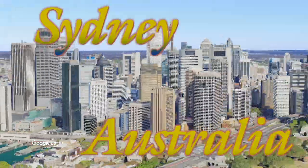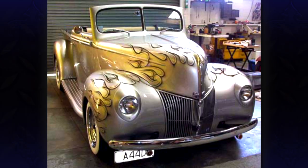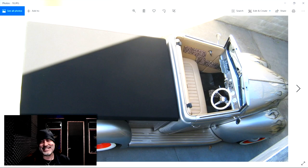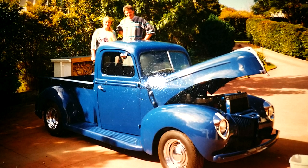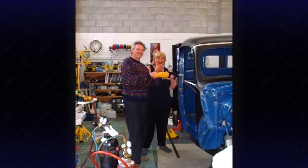This ride comes from Sydney, Australia — a 1940 Ford truck from Erica Armstrong in Sydney. 40 Fords are some of the best body styles that Ford ever put out. Check you guys out, love it.